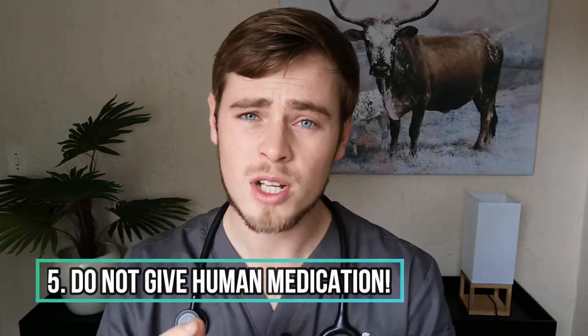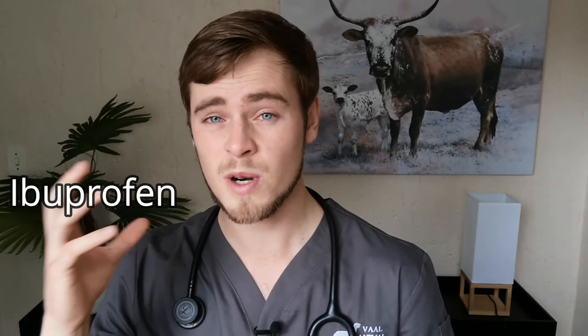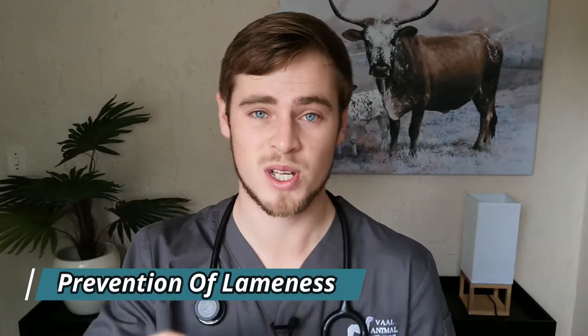Be gentle when carrying him to the car if he cannot walk by himself, and use a sling if necessary. Number five: do not administer over-the-counter medication without first consulting your veterinarian, as certain human pain medications such as ibuprofen are very toxic to dogs and will cause severe side effects.